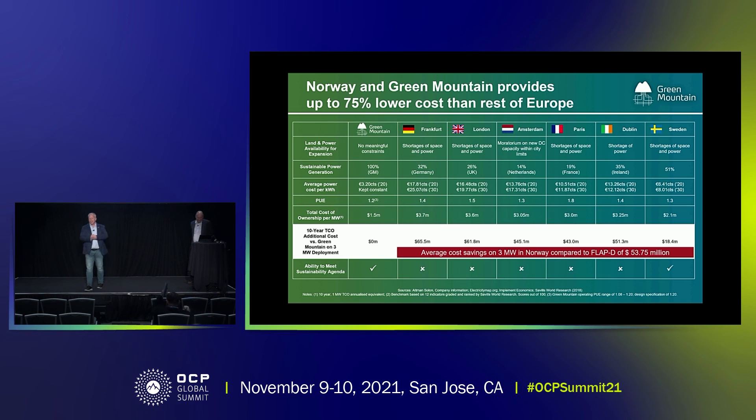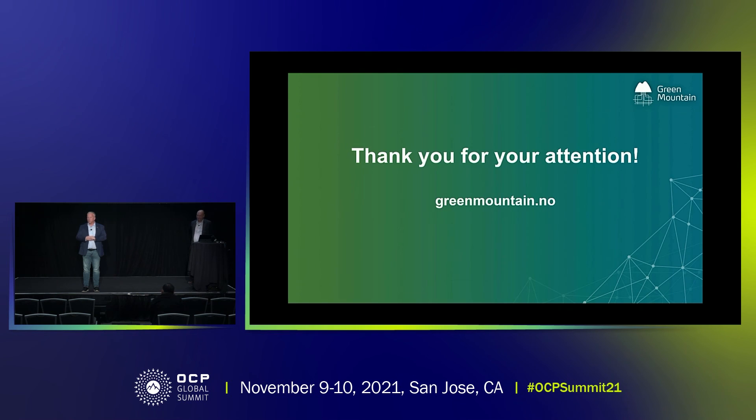Thank you very much, it was a pleasure. We will be on the sidelines here if there's anybody who would like to ask some additional questions. But if you're really looking for carbon negative data centers, regardless of where it is, look to Norway. Thank you.